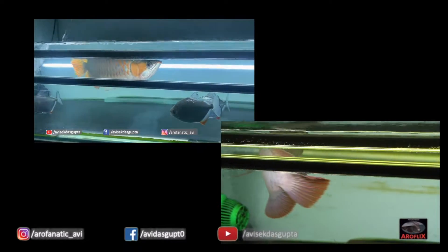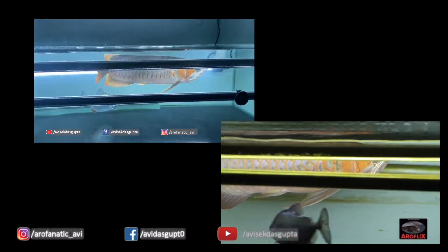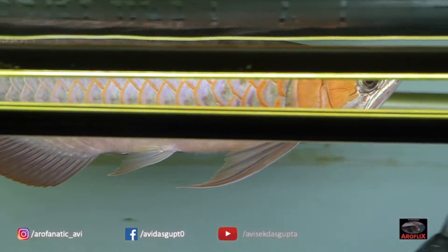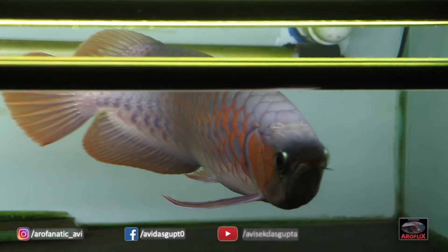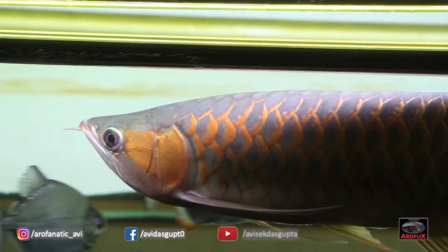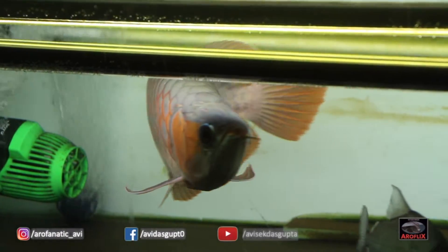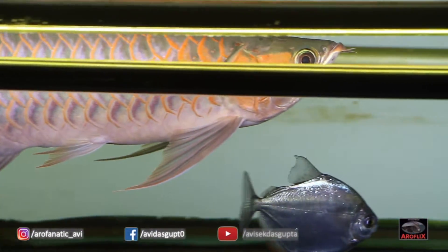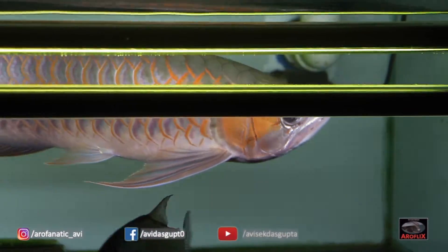So mainly two things that I can see: one, the gill plates seem to have increased ever so slightly in terms of color intensity. And the spread of the rims of the scale can be seen a little better. I am showing you the current video taken after 2 weeks of tanning, and clearly it seems like there has been some improvement in color and in the spread of the overall scales. The rims have become a lot more thicker.